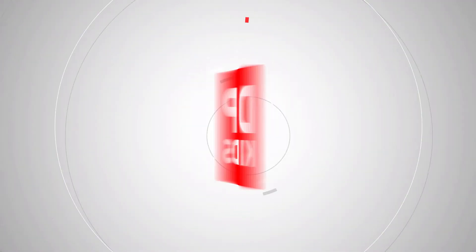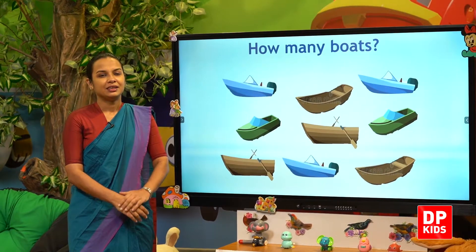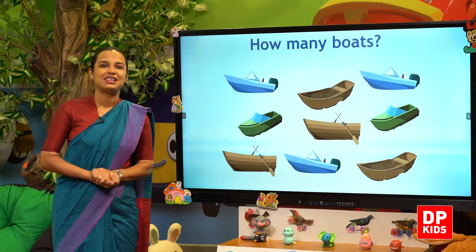So today's lesson is number nine. So here, children. This is number nine. So let's use number nine and count objects. Let's count using number nine.